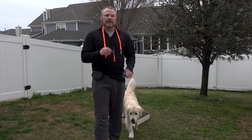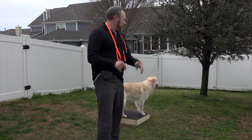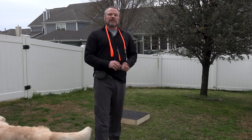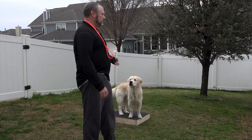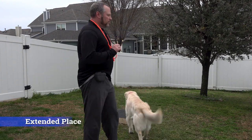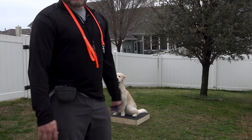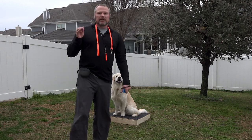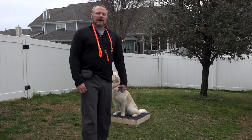Today we're going to train on place, which is starting intermediate obedience with Charlie. That's to teach him how to start to steady, start to stay steady, and place on this place board that I created. You can see he already wants to be on there because he knows he's going to get rewarded. We're going to start extended place, which will give us the ability to walk away from Charlie — put him on place and go fix the decoys or do whatever we need to do while we're hunting.